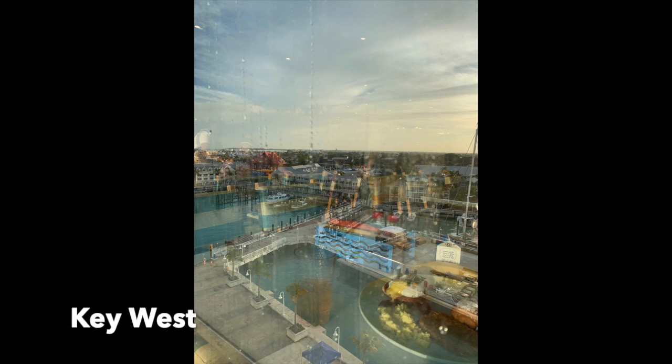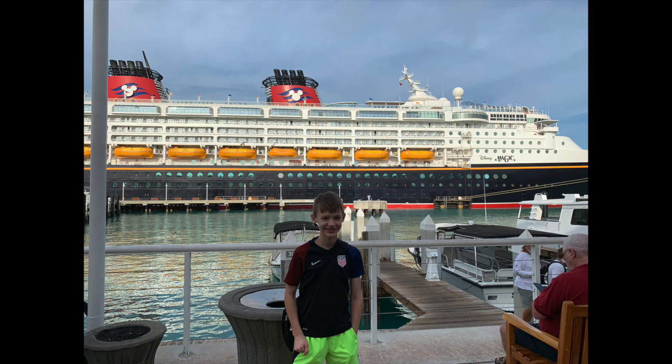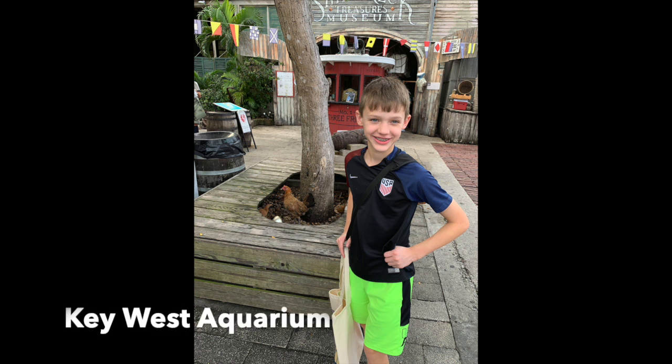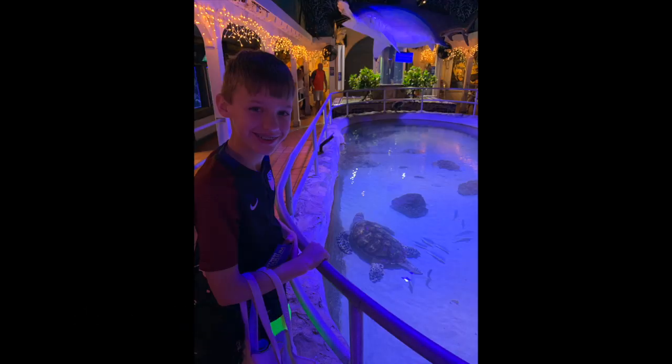We did stop in Key West on this trip — it was our first trip to Key West. We actually had a couple people who wanted to sleep in and a couple willing to get up early. So my youngest and I headed out early and didn't do an excursion because we have an Alaska cruise coming up and we're saving excursion money for that. But we did do a walking tour of Key West — it's a very walkable port.